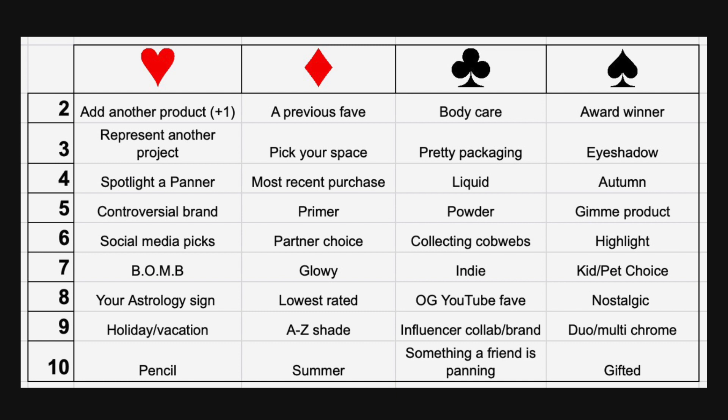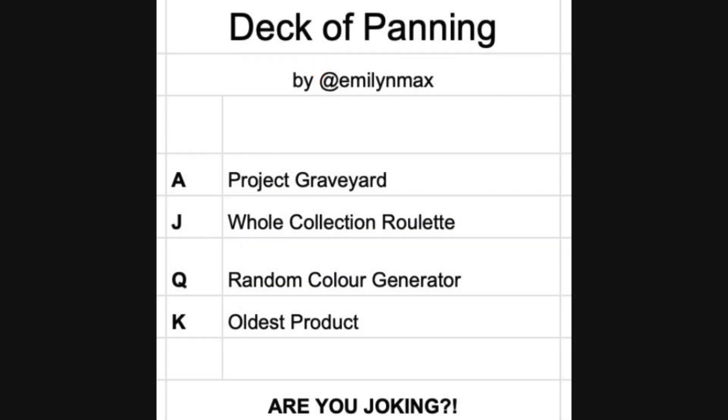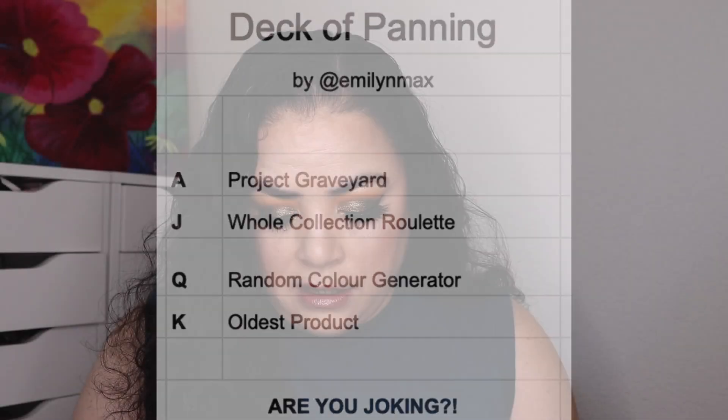I can see that Emily has put the plus one back in, so hopefully I don't get the two of hearts. The three of diamonds is 'pick your space,' meaning if I draw that I can look at any spot on the board and choose which prompt I want to work on. The jack, queen, king, and ace all stay the same. I have shuffled my cards and I'm going to do it one more time before I choose the two cards.